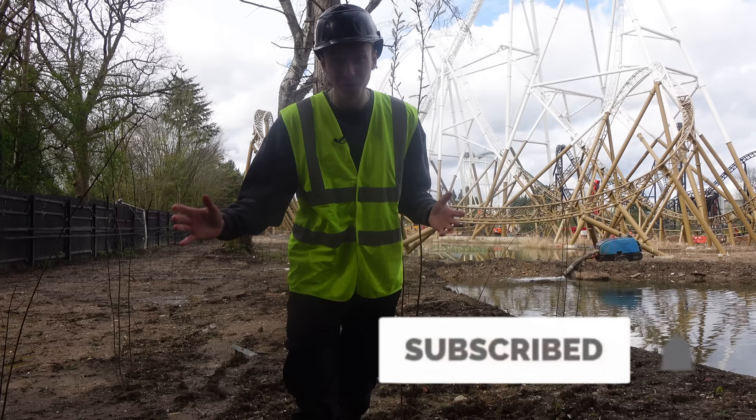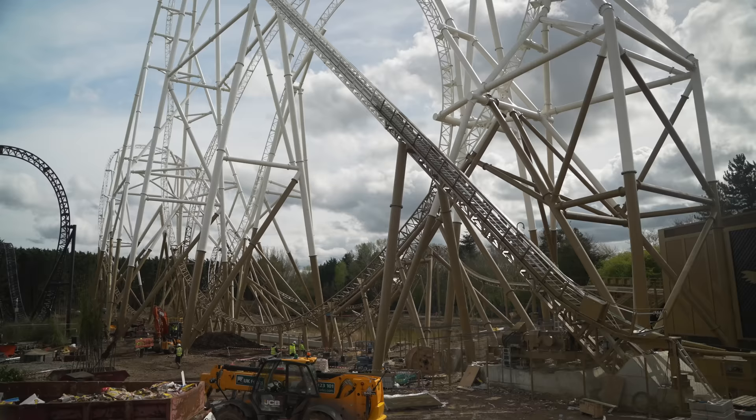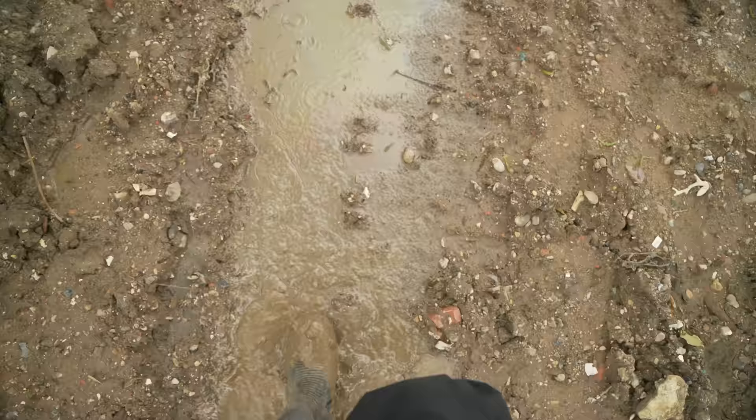In these videos you're going to see some drastic changes, so be sure to subscribe to the channel to be notified when I upload all future Hyperia updates. Things are getting so exciting now — crazy to think we could see this ride testing very, very soon.